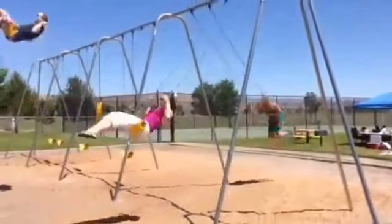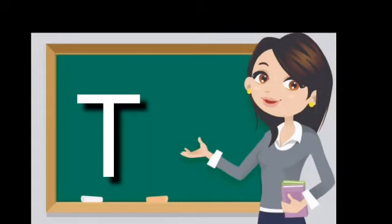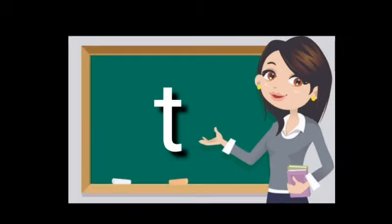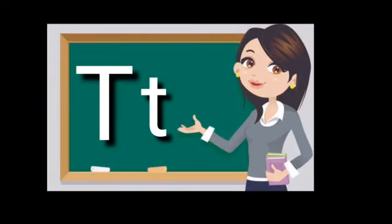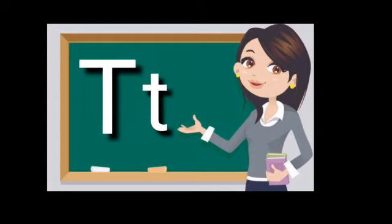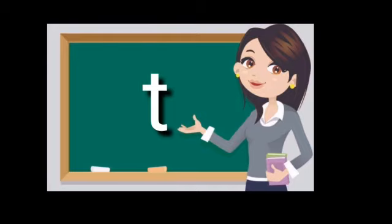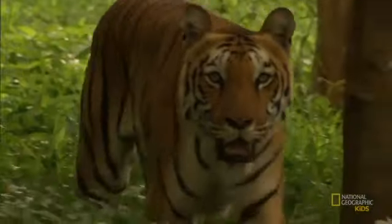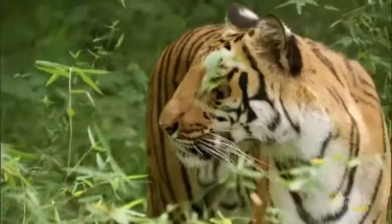Now we go to the next letter. Can you say the next letter? S after T. Very good. This is capital letter T and this is small letter T. I am waiting for you to tell me the sound of this letter. Yes, very good. T, T. Say it again. T, T. Tiger. Tiger is a wild animal and also it is our national animal.